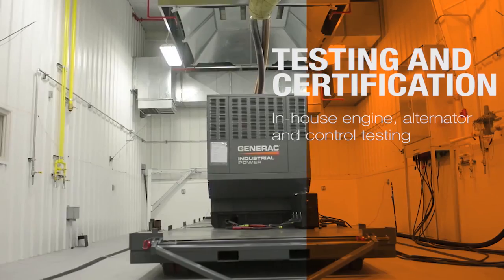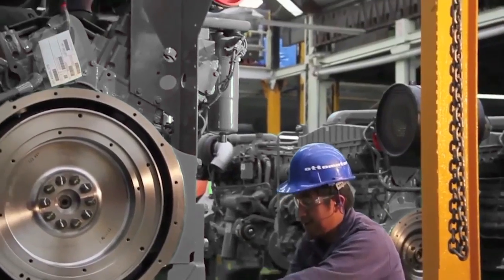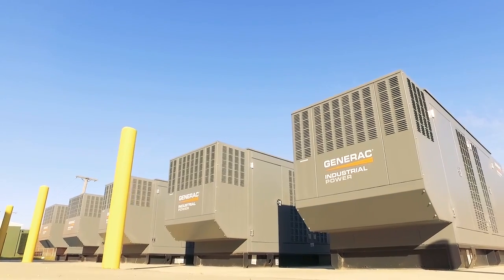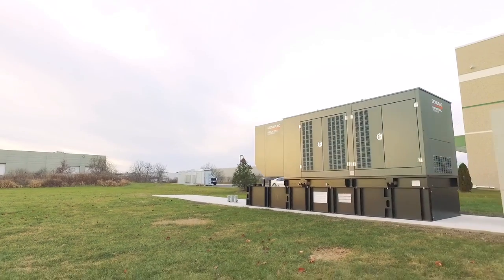To be able to take a product from a customer expectation to a finished product in the market — knowing that we've been involved in every step of the process — is really a big differentiator for both Generac and for the employees that are involved in delivering that solution.